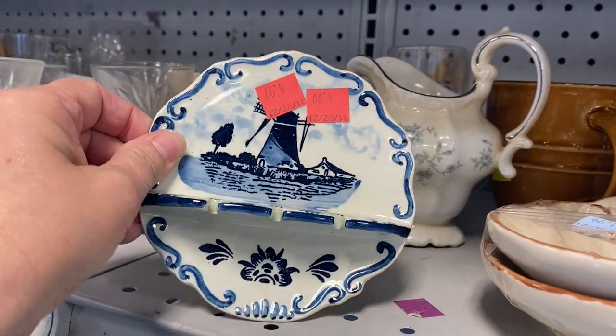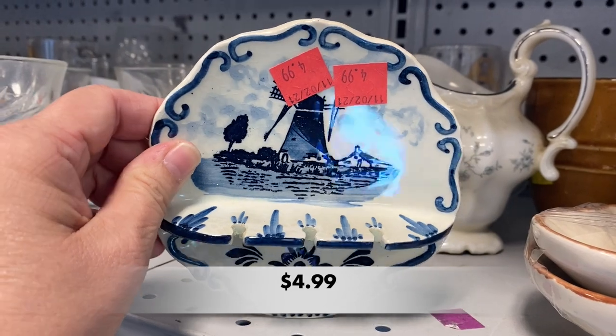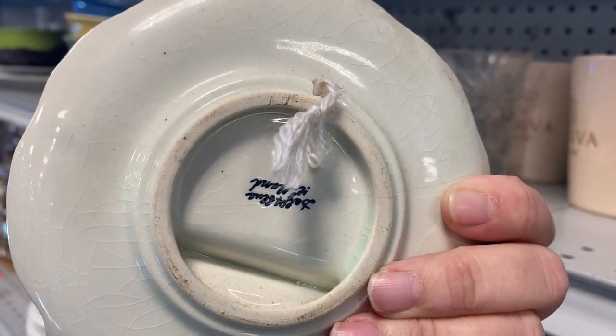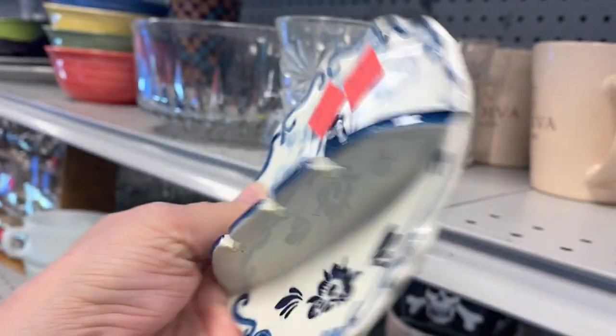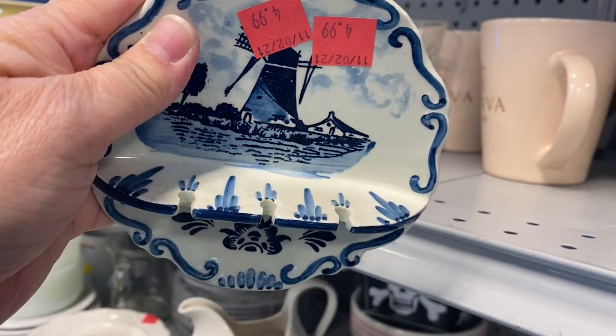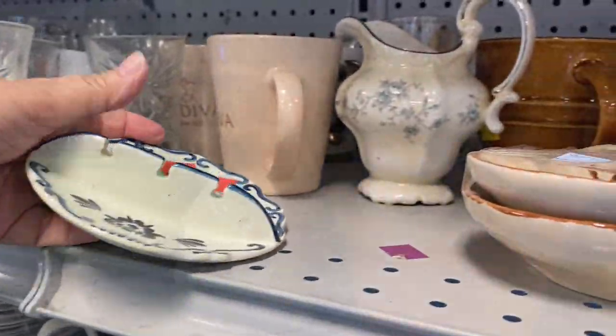This is a Delft blue spoon holder. It has that classic windmill image and three slots to hold your spoons. It has a string on the back so it could be hung on the wall. It had a lot of crazing but it was in overall pretty good condition.